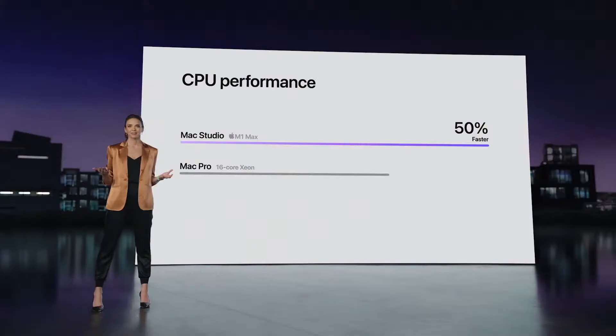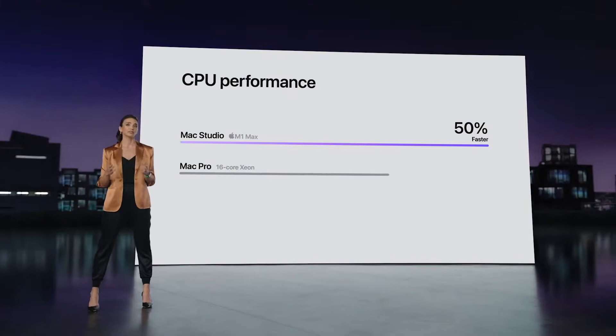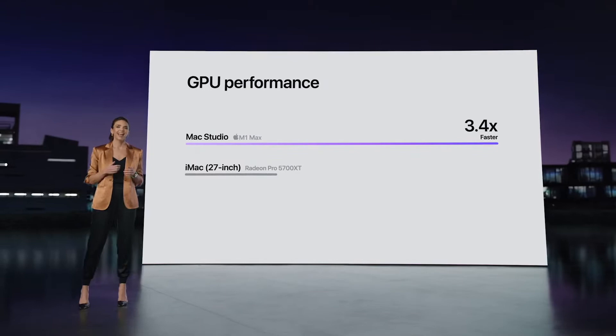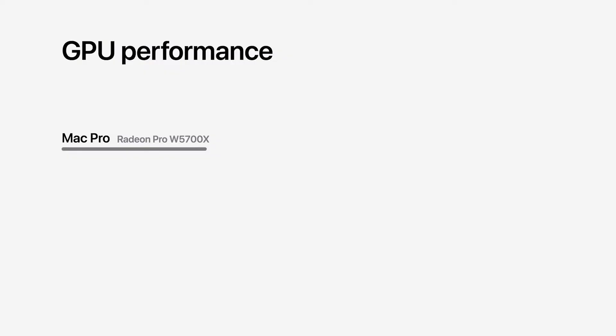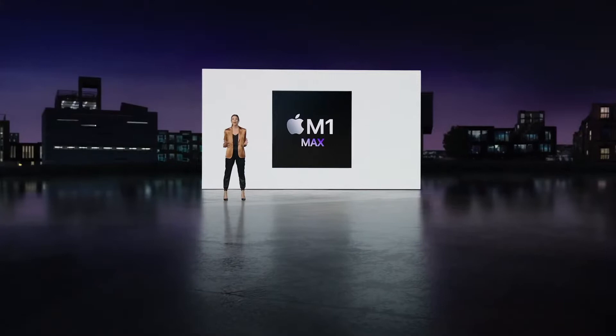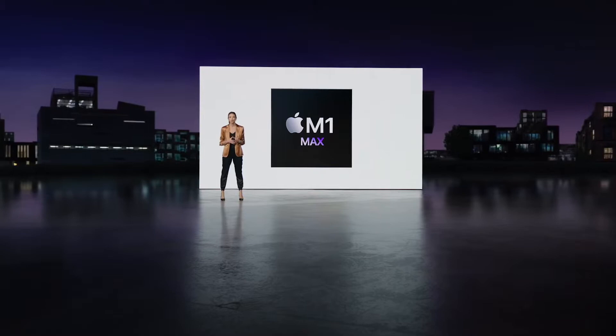Graphics performance on MacStudio with M1 Max is also tremendous — up to 3.4 times faster than the fastest graphics on the 27-inch iMac. It even outperforms Mac Pro with its most popular graphics card; MacStudio is over three times faster. MacStudio with M1 Max is the high-performance machine many of our users have been waiting for to take their workflows to the next level.